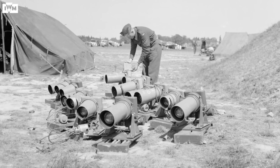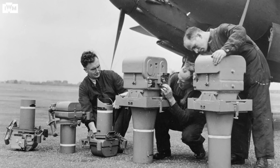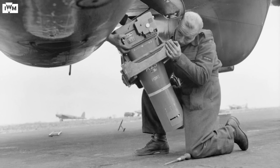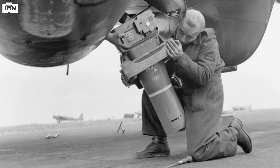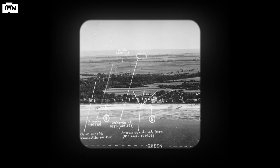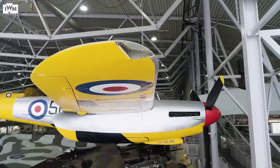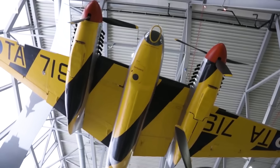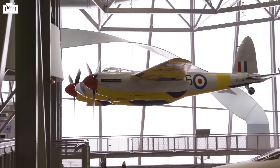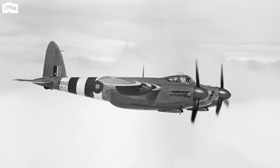Understanding the topography of the Normandy beaches was a vital part of those preparations. In the months leading up to invasion, photo-reconnaissance aircraft mapped every square foot of the beaches and the area beyond. One of the aircraft tasked for this role was the de Havilland Mosquito. Nicknamed the Wooden Wonder, the Mosquito was among the first multi-role combat aircraft.